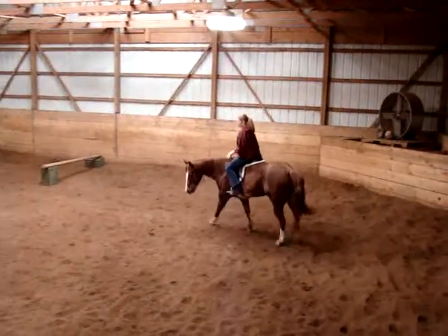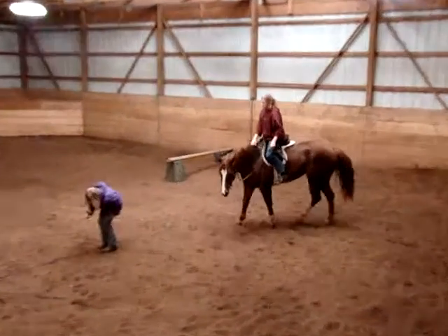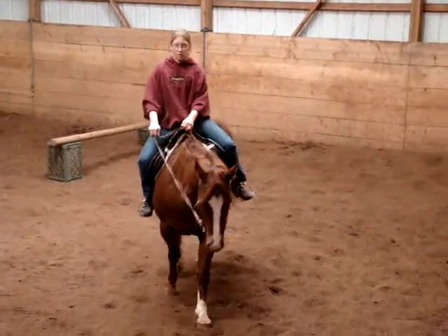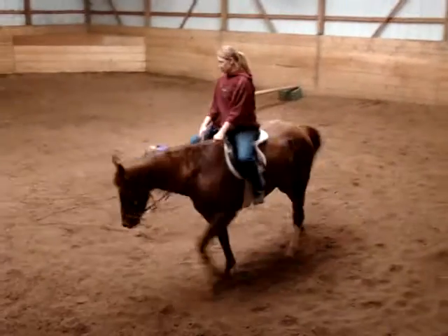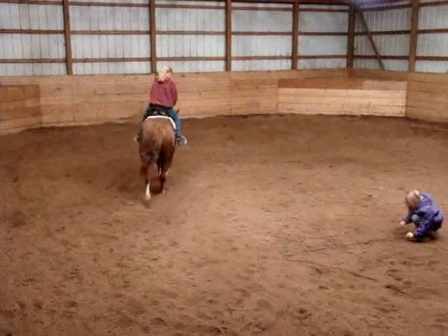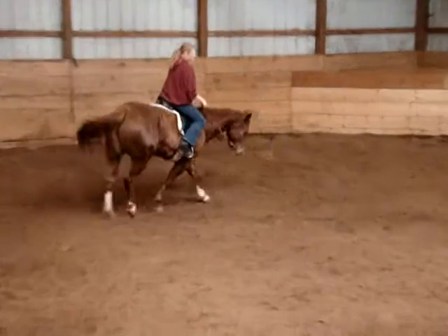If you're interested in Ginger, you can give us a call at 785-806-9000 and we can give you more information about her here at T-Bar S Horse Ranch in Silver Lake, Kansas. Thank you.